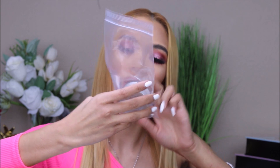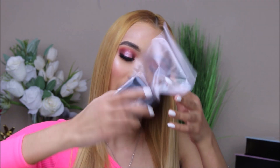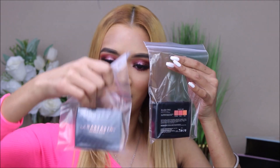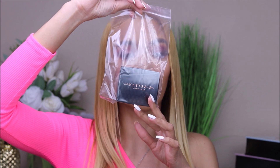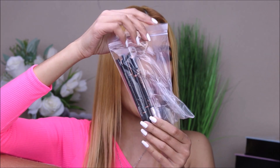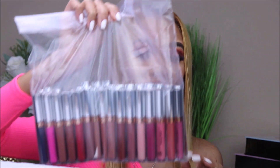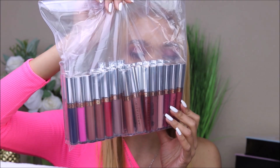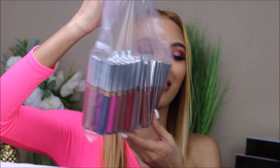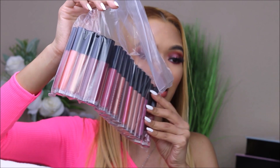This is the new loose highlighter. We have the blush trio. We have these powder bronzers and brow pencils. We also have these brushes for the eyebrows. Look at all these liquid lipsticks — there's more liquid lipsticks.